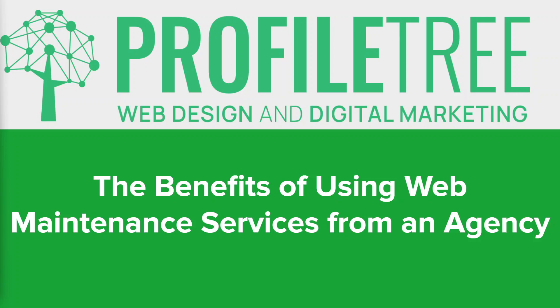Hi everyone, hope you're all well. Welcome back to our channel. Today we're diving into the world of web maintenance services provided by agencies. Whether you're a business owner, a website admin, or simply curious about keeping your online presence in top shape, you're in the right place. We'll explore the numerous advantages of entrusting your website's care to a professional agency, covering performance, security, and the latest trends.